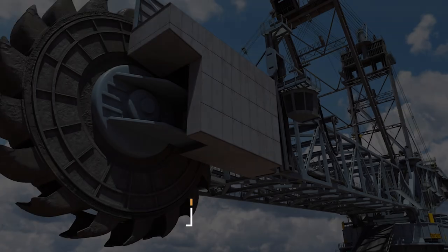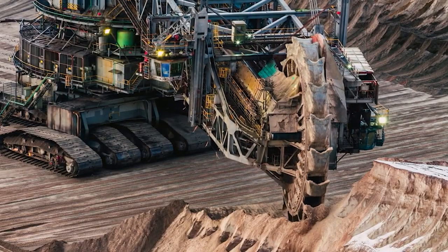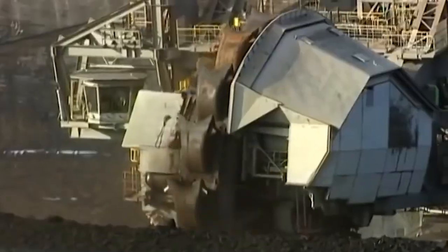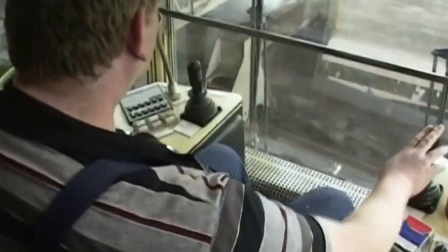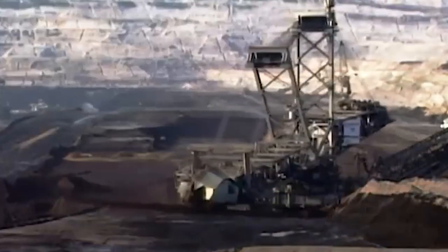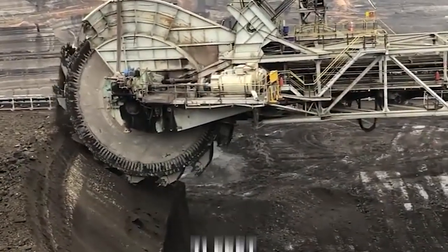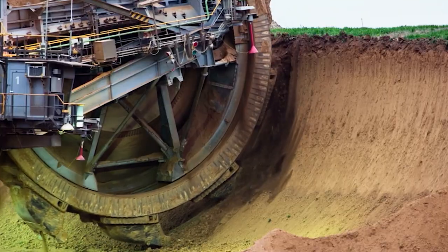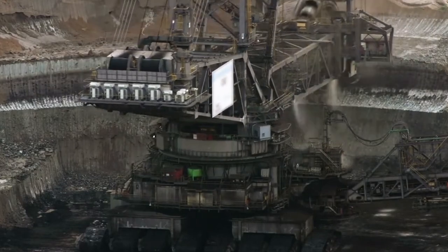Let's get started. Bagger 293, also known as the Tachraff RB 293, holds the title of the largest bucket-wheel excavator in the world. This colossal machine was built by the German company Tachraff & Stans, an impressive 220 meters long and 96 meters tall. Weighing over 14,000 metric tons, it requires five operators and is powered by a 16.56 MW external source. It is equipped with an enormous rotating bucket wheel at its front, which boasts a diameter of 70 feet and is armed with 18 buckets. Bagger 293 has primarily been utilized in lignite mining operations in Germany. This prodigious excavator can dig and remove vast amounts of overburden and coal with spectacular efficiency, making it an indispensable tool in large-scale projects.